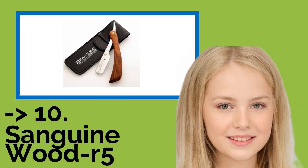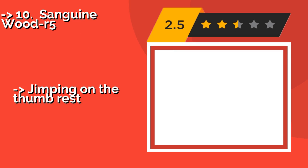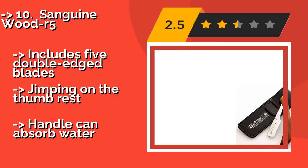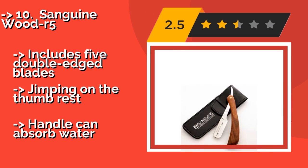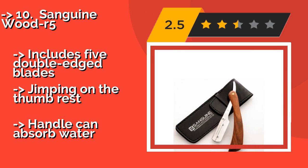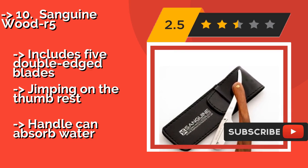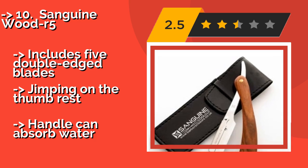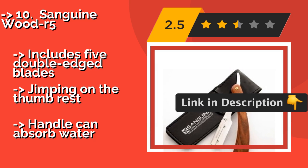Starting the list: the Sanguine Wood R5, approximately $16. It features natural scales that don't have any paint or polish on them, giving it a classic look. A brass screw in the hinge allows you to adjust the opening and closing tightness, so you can fine-tune it to your personal shaving style. It includes five double-edged blades, and the thumb-rest handle can absorb water.